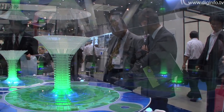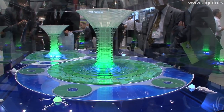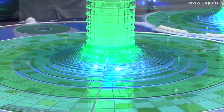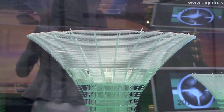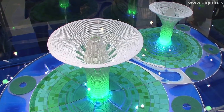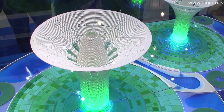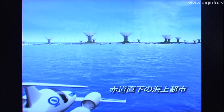Green Float is a new conceptual model for environmentally friendly cities. The idea is to construct artificial islands in the equatorial ocean, with the aim of achieving self-sufficient carbon-negative cities with zero waste. This May, Shimizu Corporation, Super Collaborative Graduate School, and Nomura Securities concluded a three-way agreement to promote joint research on the technological issues such a concept will involve. In this way, the first steps have been taken to make Green Float a reality.